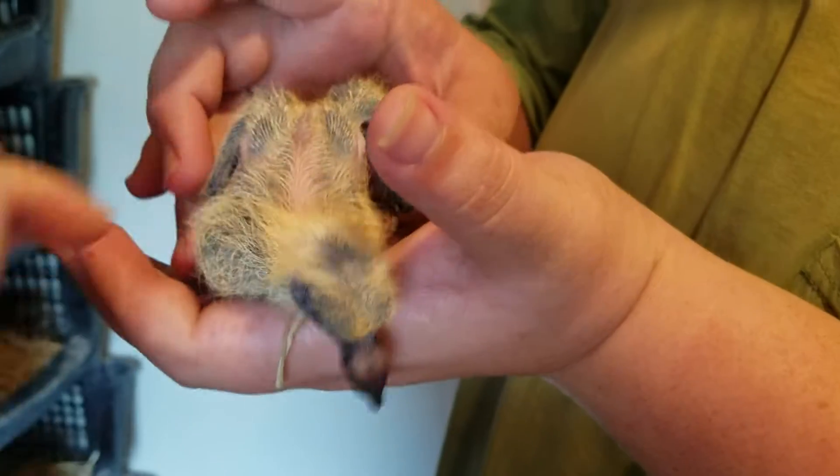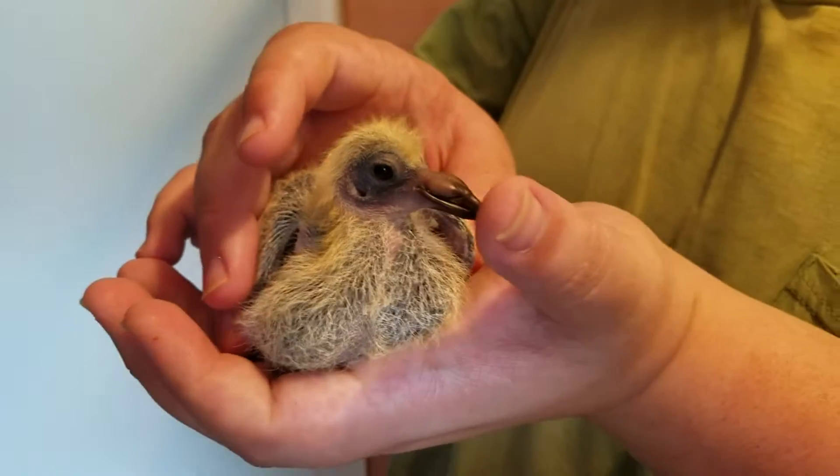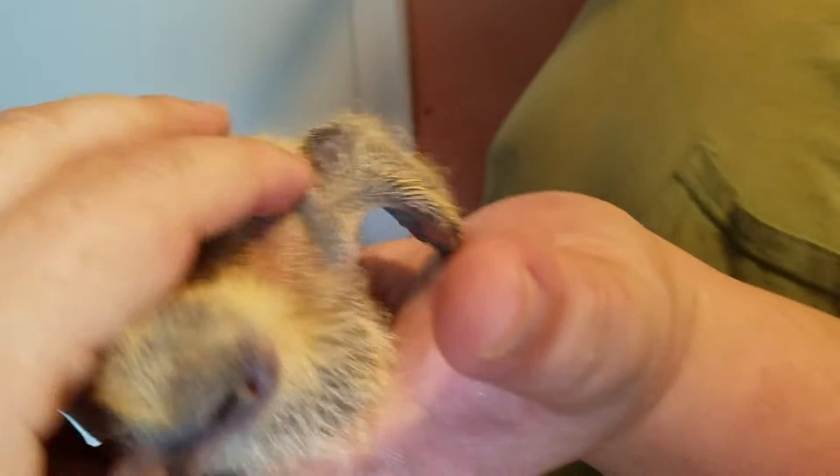Peep! I know, Tandy. Peep, peep, peep. I know. Little peep. Loud little peep. Such a talky girl.